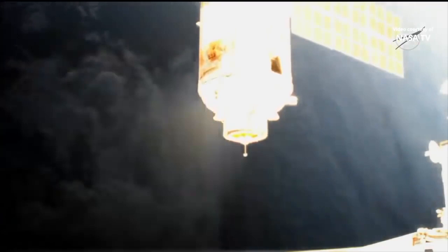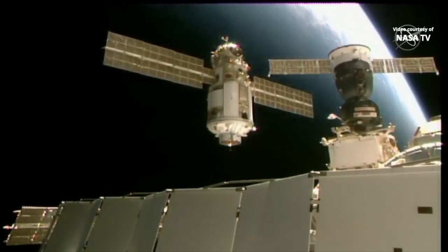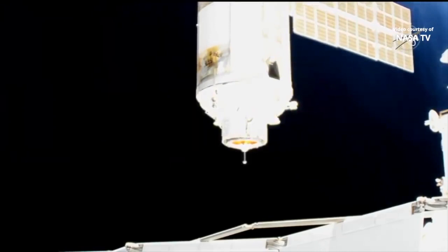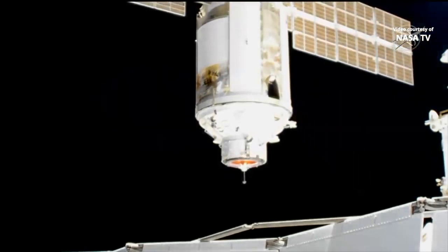Range is about 10 meters. Copy. Range rate is minus 0.08, the crosshairs are aligned. Range is 6 meters. Six meters now, Nowitzki flying the Nyoko multipurpose laboratory module in for its docking. Range is 5 meters. The target is in the center, and the crosshairs are aligned, and the range rate is minus 0.08. We copy.